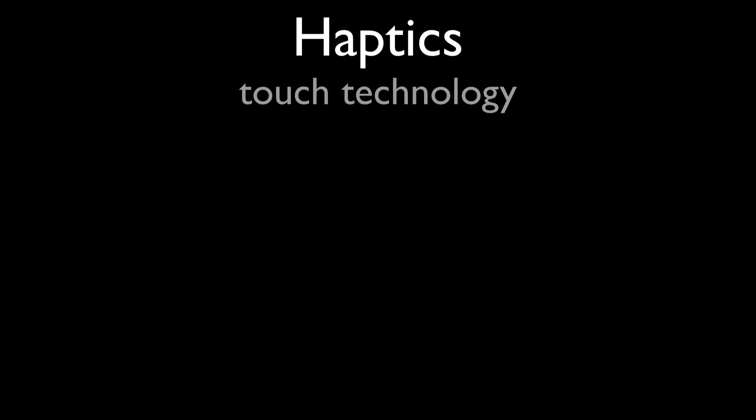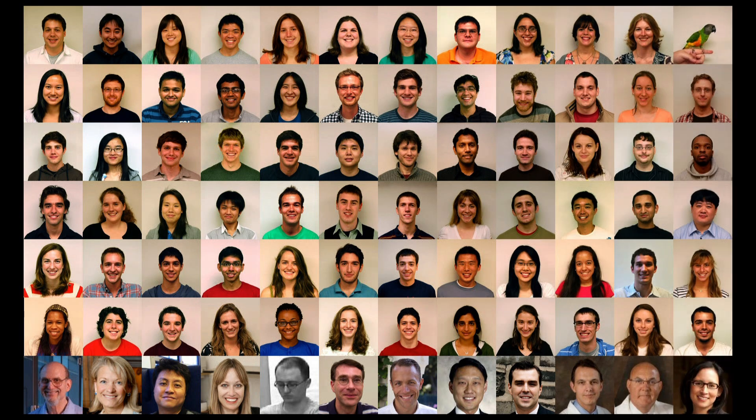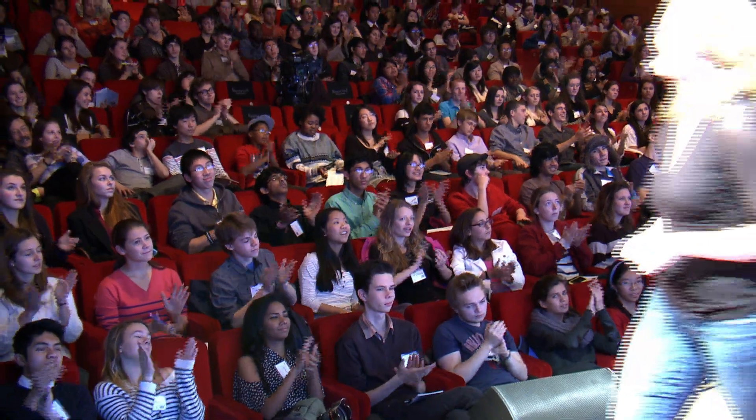Now you know a little bit about the field of haptics, which I think you're going to hear more about in the coming years. I've shown you three examples, and I want to acknowledge all the great students who work with me in my lab at Penn and my collaborators. They're a great group, and I also want to thank you for your kind attention.